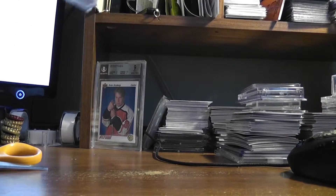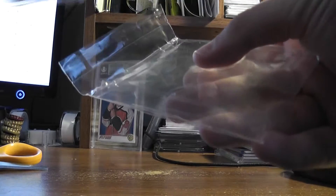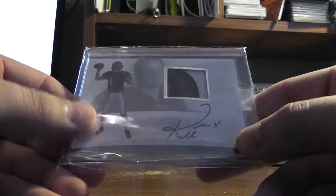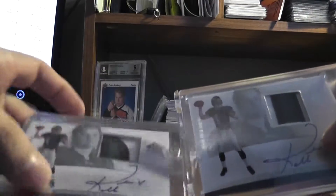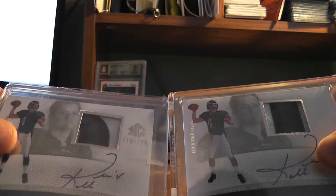There she is — nice pack job at least. Number 2. I like my team bags a certain way. Kevin Cobb SP authentic rookie patch auto. I don't know which one I'll be keeping — I think I like this curved one better. I don't know exactly what that's from.